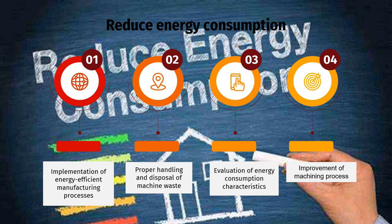Reduce energy consumption. First, implementation of energy efficient manufacturing processes to reduce energy consumption. Second, proper handling and disposal of machine waste — implementing waste reduction strategies such as recycling chips and reclaiming cutting fluids minimizes material waste and reduces environmental impact.